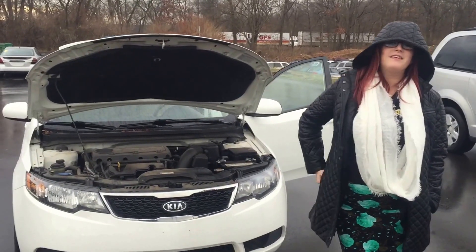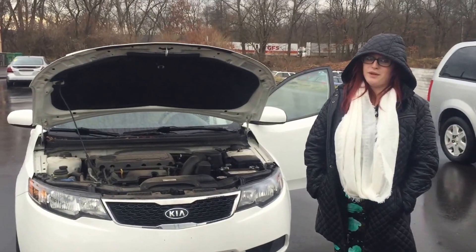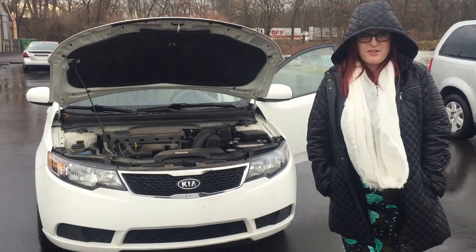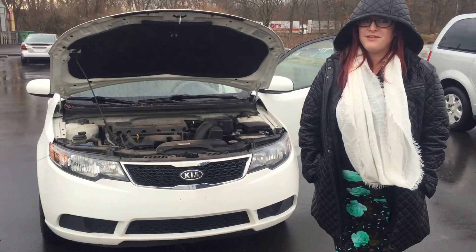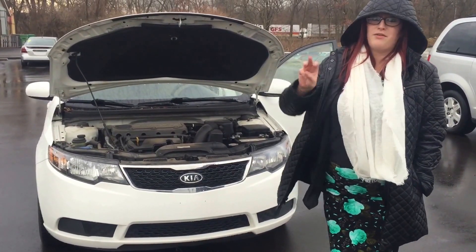Hey everyone, my name is Jessica and I'm here at the Niles Express Auto, located at 2406 South 11th Street in Niles, Michigan. My number is 269-262-4330 at extension 603.